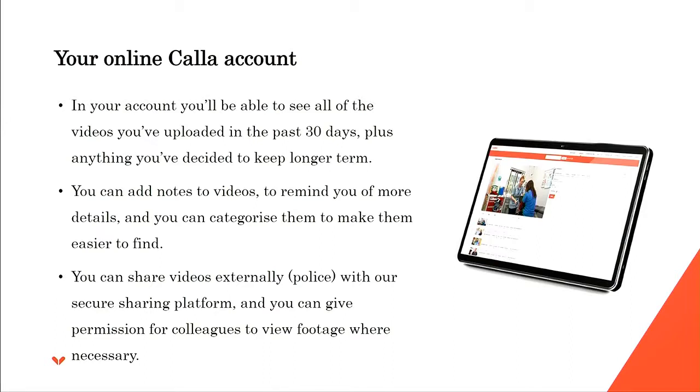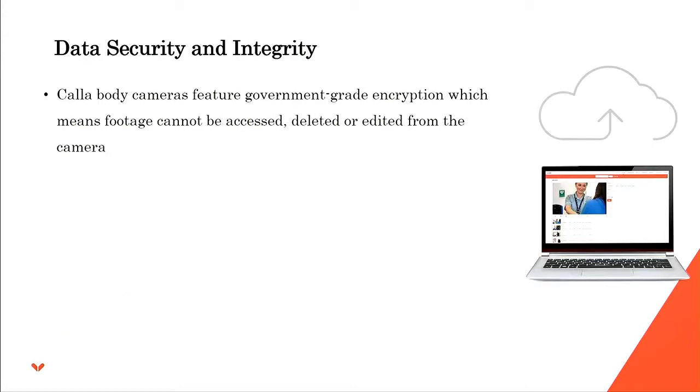You can also give colleagues permission to view footage by creating a link and sending it via email. The system uses government-grade encryption, so footage cannot be accessed, deleted, or edited from the camera itself — really important if the camera were stolen or lost, as nobody can view the video. Your data is secure and its integrity is intact.